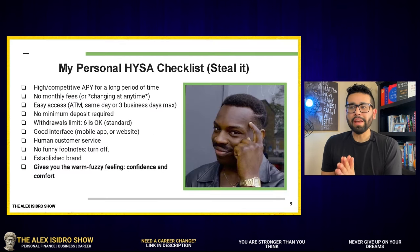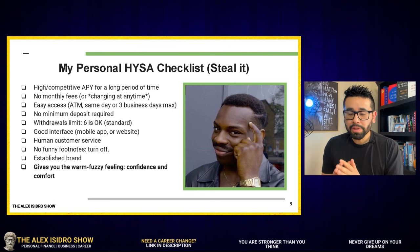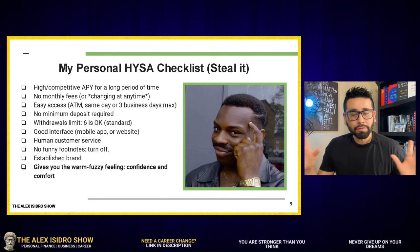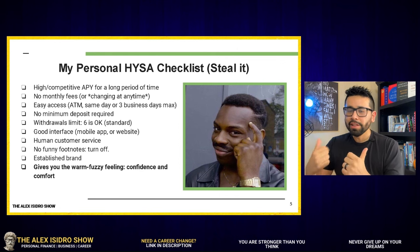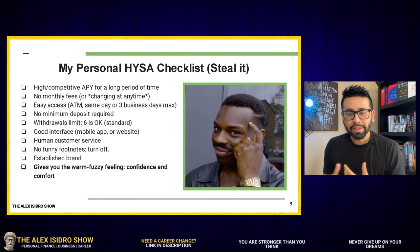Here is a secret that I haven't shared with anyone and that I haven't seen any other people who review or provide insight on high-yield savings accounts do. This is my personal high-yield savings account checklist — feel free to screenshot this and share this video. If I were to use a high-yield savings account, these are all the requirements that I will pay attention to when choosing an organization.